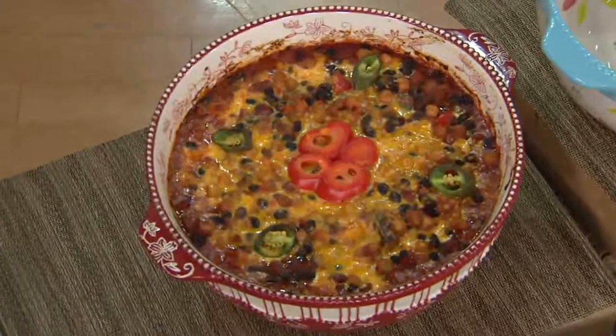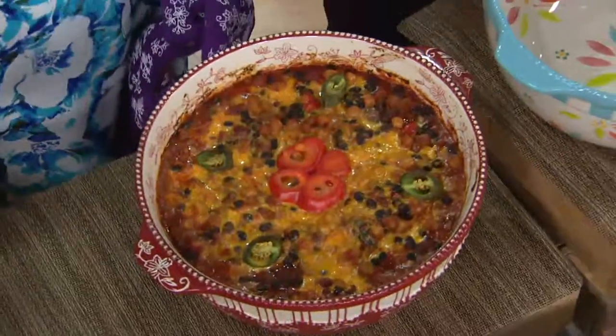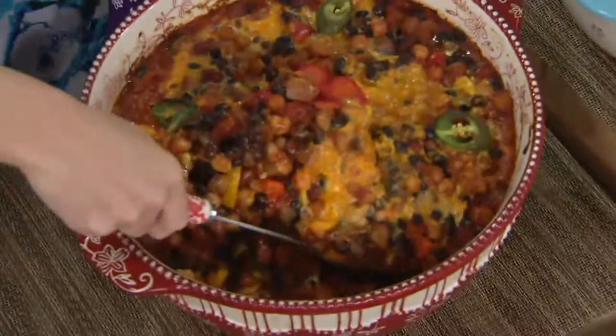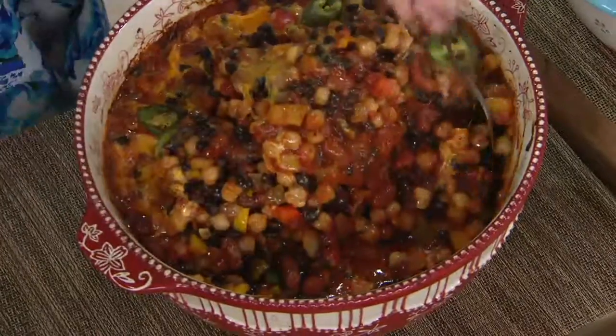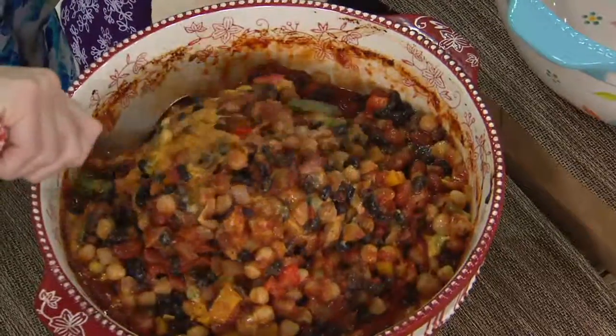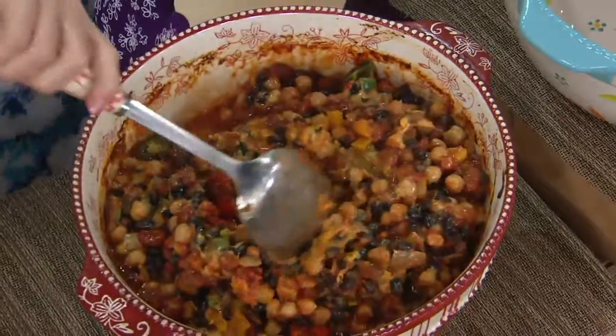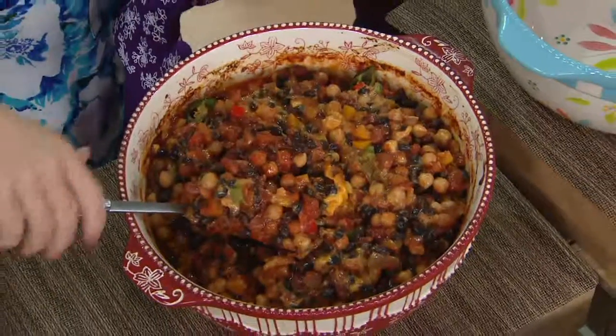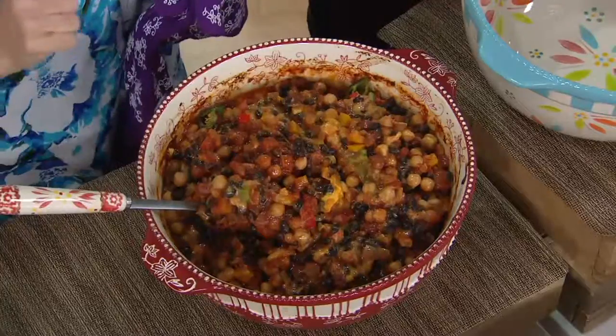Is that six quarts of chili? That is six quarts of chili. What are the rest of you going to eat? Because that's my cereal bowl right there. You can bake in these. Remember, this is stoneware, and what's true of all your Temptations pieces is true of this one. You're going to be able to keep hot things hot, cold things cold.